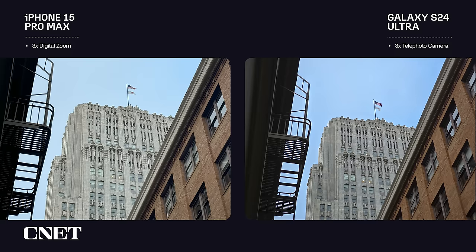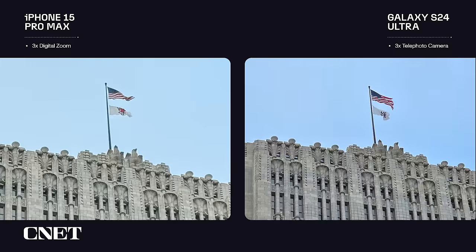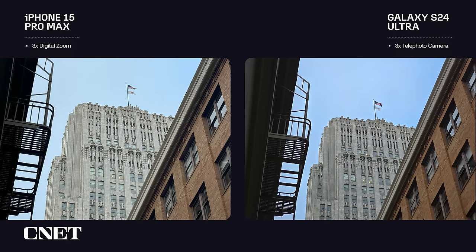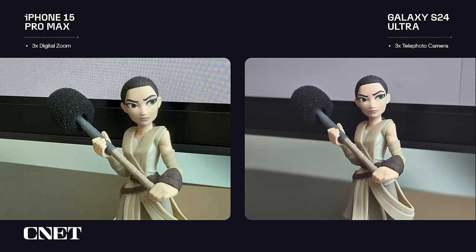Speaking of 3x, here are a pair of 3x photos from both phones. The Ultra has a dedicated 3x camera, whereas the iPhone is using 3x digital zoom, and you can see the difference. The iPhone's photo isn't bad but has artifacts from the digital zoom, especially around the flag, and looks softer overall — notice the details in the ornamentation on the building in the background and in the bricks on the right. Here's another pair of 3x zoomed-in photos of a Star Wars figurine on my desk — the Ultra's photo looks better in every way.